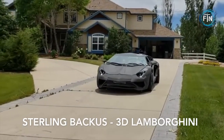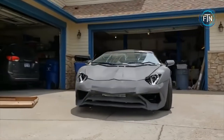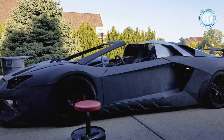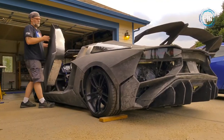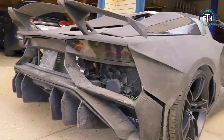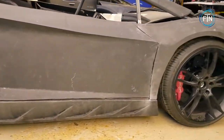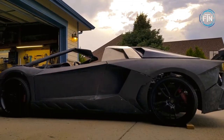Why spend hundreds of thousands of dollars buying a Lamborghini when you can just print one in your garage? That's exactly what Sterling Bacchus and his son did when they made headlines for printing a Lamborghini Aventador. They utilized 3D models for the Lamborghini that they found online and made a few modifications using three different 3D printers, producing body panels, taillights, headlights, air vents, and more from a variety of plastics.